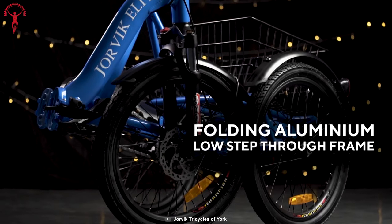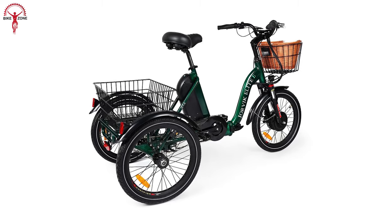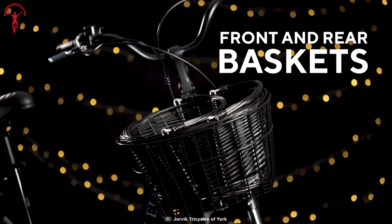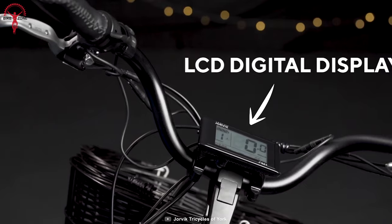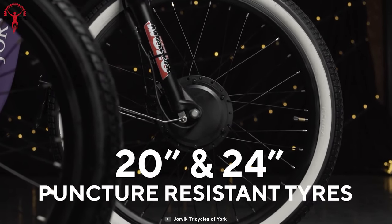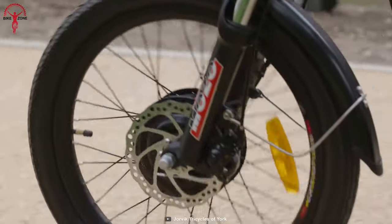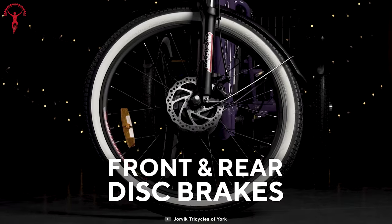The iconic low step-through frame ensures accessibility for all abilities, offering ease in storage and travel. It's also got front and rear storage baskets, a crystal-clear display screen, puncture-resistant tires, and reflective strips. All these things result in a perfect electric trike that redefines convenience, safety, and adventure.